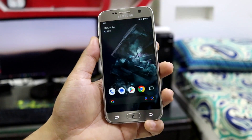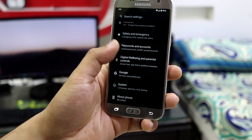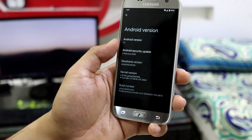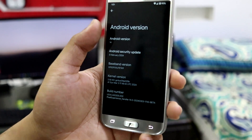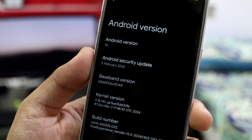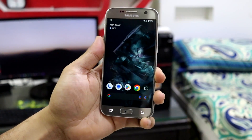Let's first take a look into Settings > About Phone. Here we can see Android version 14 with the February security patch. I'll explain why it's the February security patch later in the video, so please watch the full video.